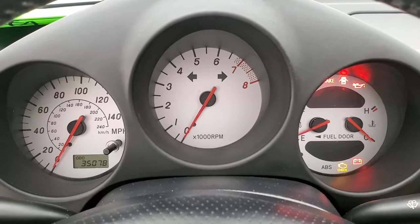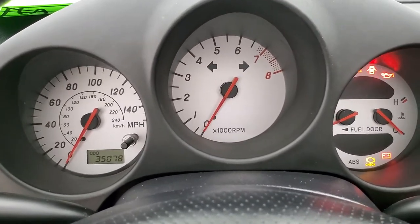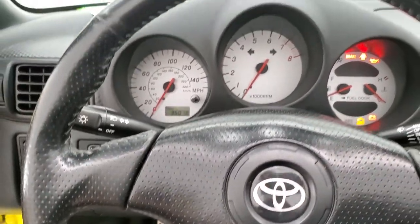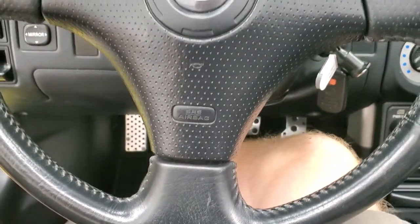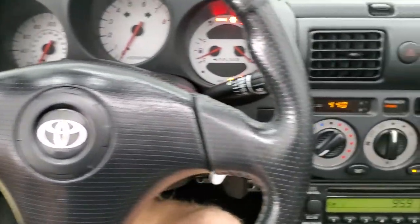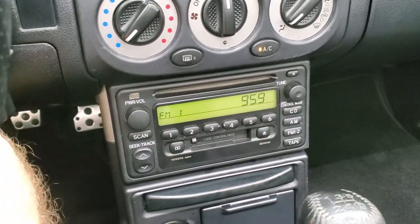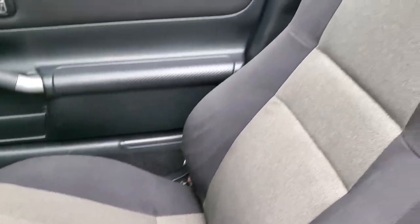You get that white faced instrument cluster. This one has 35,078 miles and the instrument cluster is very nice and clean. You get the leather wrapped steering wheel in really nice shape. It does have a CD and tape player with AM/FM radio, climate controls, and the passenger side floor mat and seat are in excellent condition.